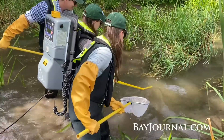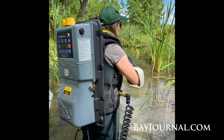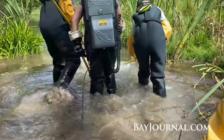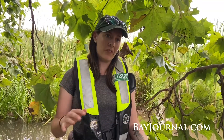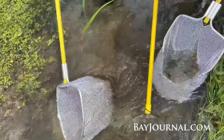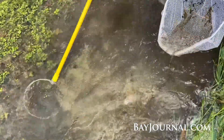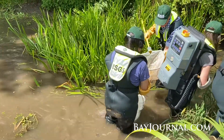The electrofishing backpack is used to sample stream fishes. You wear the backpack that holds the battery, and it sends electricity from the anode — the probe you hold in your hand — back to the cathode, which is the tail that runs behind you. That field of electricity stuns any fish within that zone temporarily, and then you can net them, put them in a bucket, and observe their size and species.